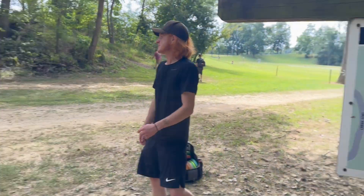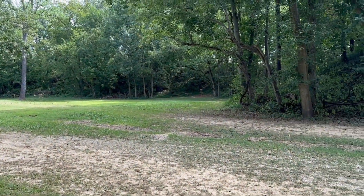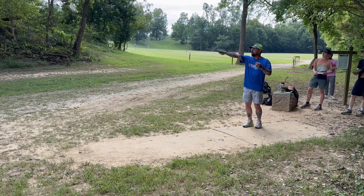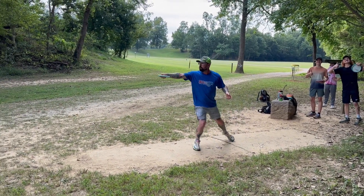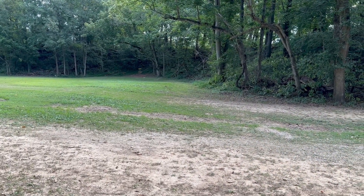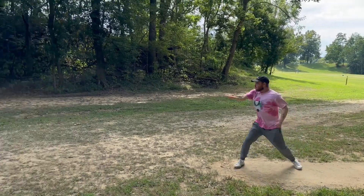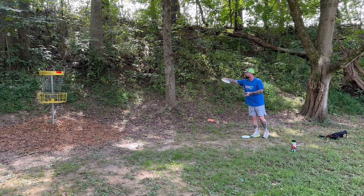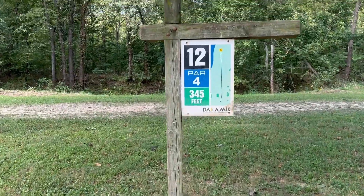Hole eleven, 210 feet. There's the tee — the basket's just right there down the wood line. Nothing to do but to do it. Good throw, dad. Good throw. Nice. That's a weird looking ace. Woo! Just wiped it off.